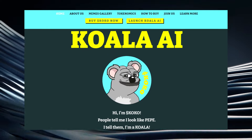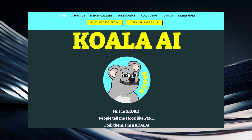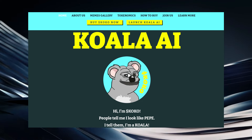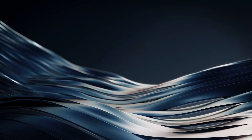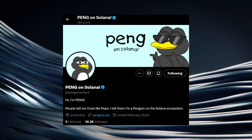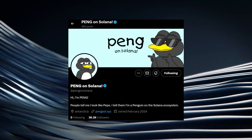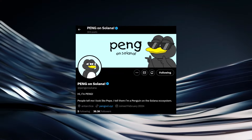When we take a look at the website, you can see that the branding is good. As it says, 'Hi, I'm Koko. People tell me I look like Pepe. I tell them I'm a koala.' You can see it's actually a Pepe dressed as a koala — you could call this a Pepe derivative. We've seen other tokens in the crypto space have massive success doing this recently. Paying on Solana is simply Pepe dressed as a penguin, and that token ran to hundreds of millions of dollars in market cap just days after launching.